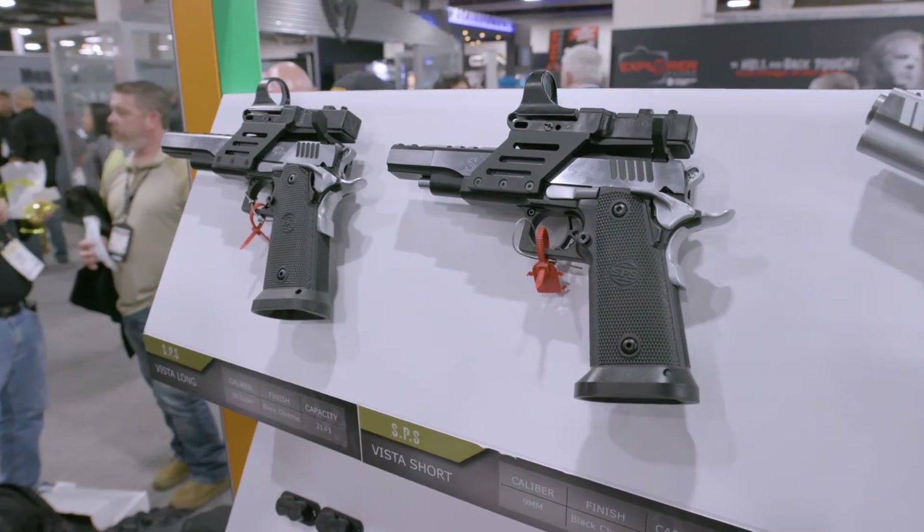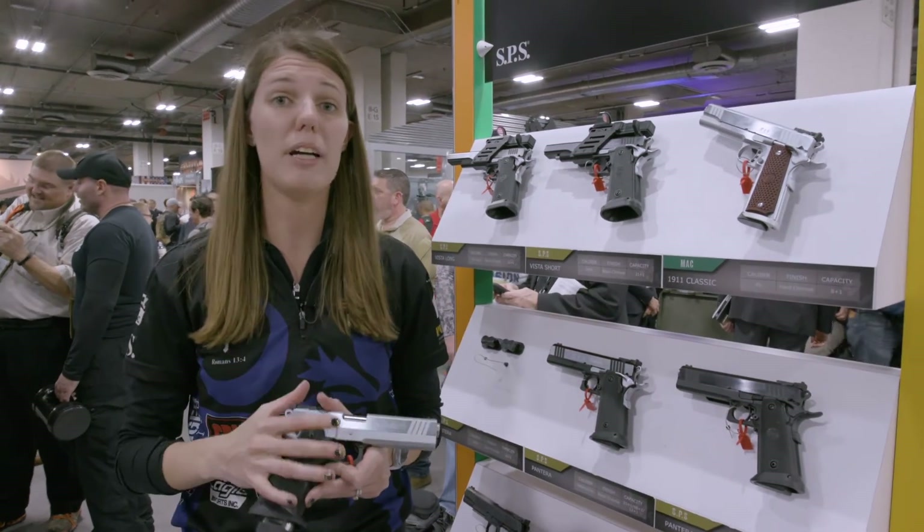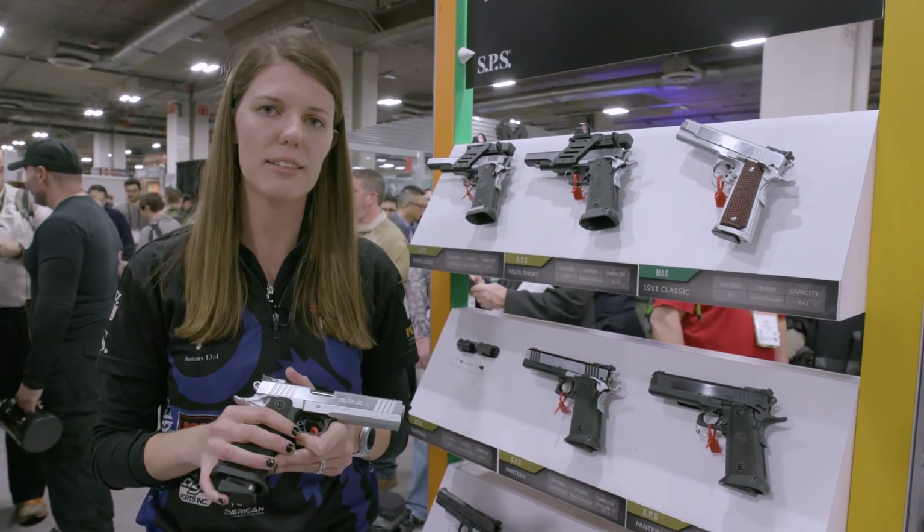The SPS Pantera and SPS Vista come in 9mm, 40, and 45. I really like this gun because the price point is unreal and unmatched — it is almost half of what you would pay for similar guns just like it.